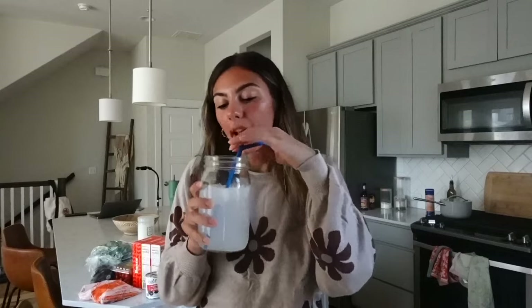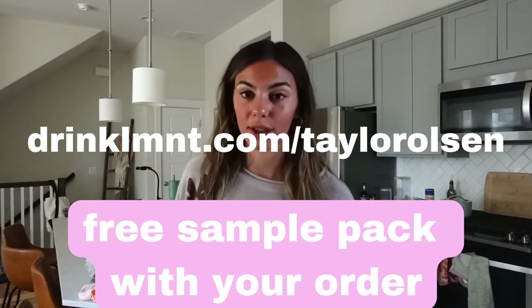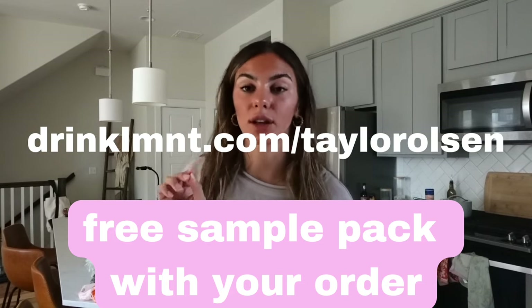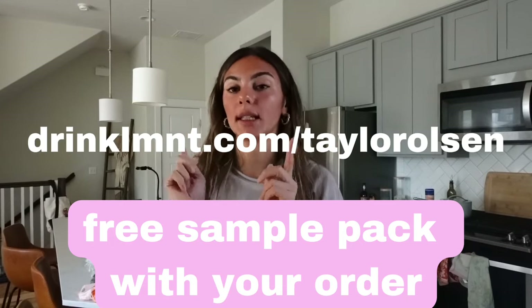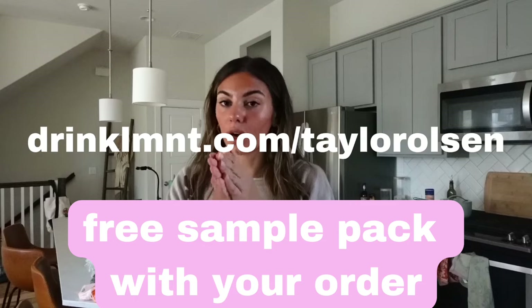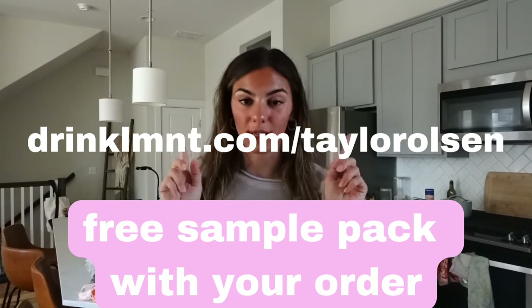Element is so kind to work with me on my videos, which means you guys get a perk — free samples! You can go to drinkLMNT.com/TaylorOlson — the link will be in the description. I'm also going to have a hard-boiled egg; I'll open the pack and pour a little salt on it.